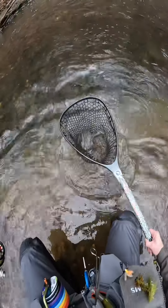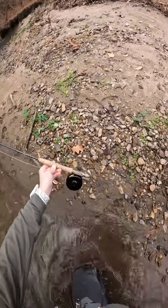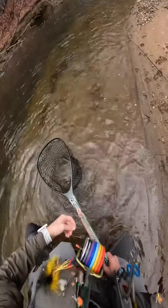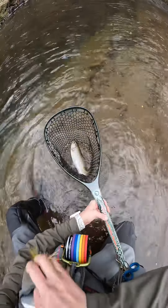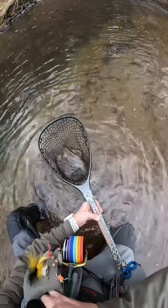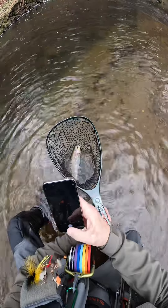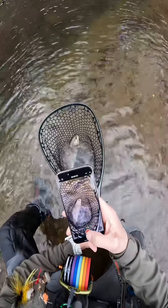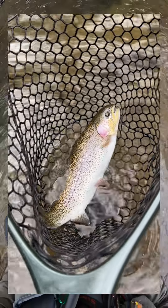There we go — it's a very pretty trout. I'll put this up on the gravel so it doesn't get into any dirt. It took that small, tiny little midge. Let's see what it took here.